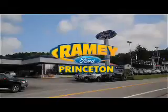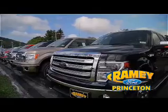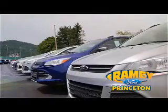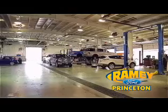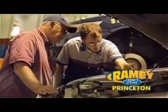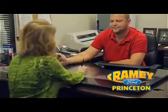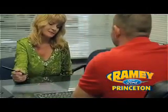At Ramey Ford in Princeton, we are proud of our commitment to customer satisfaction both before and after the sale. With 100% of our inventory having or being eligible for warranty, our customers never have to worry. With our award-winning service department on the job, you can trust your vehicles are in good hands. And our easy, hassle-free buying process is now easier than ever with our digital signature service.